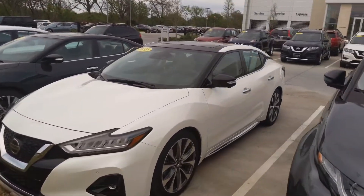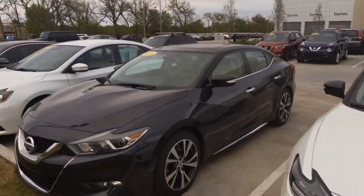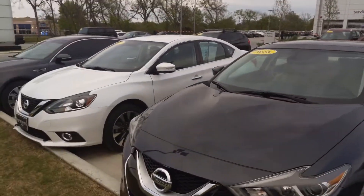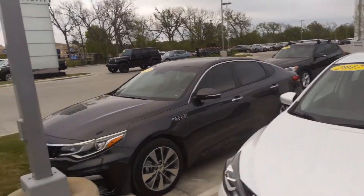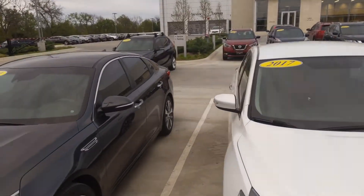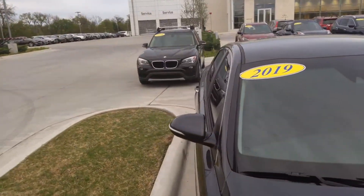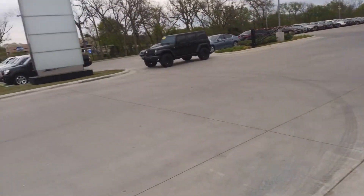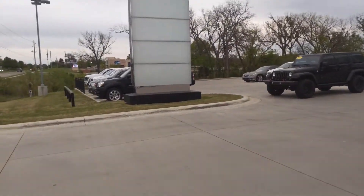If you have a vehicle in mind, just let me know what it is and I can make you another quick video walking around it, showing you the body, any details, or anything going on with the vehicle. That way I can give you a better, more hands-on look at the vehicle if you're not able to come out immediately.